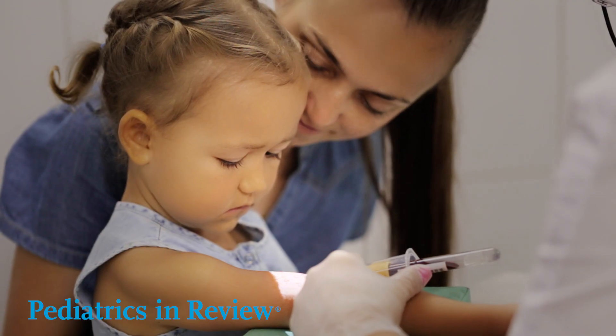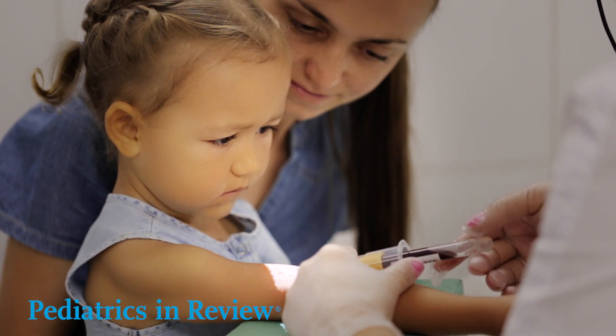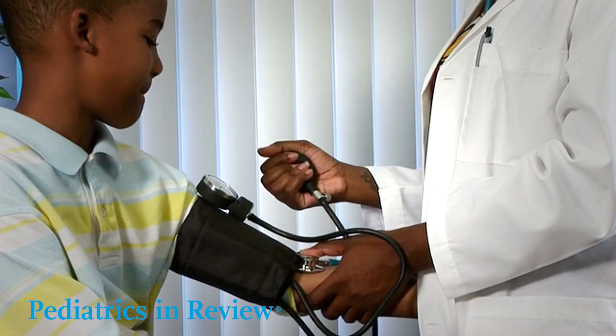The journal offers the latest recommendations, protocols, treatment approaches, and screening practices to boost confidence in managing difficult cases.